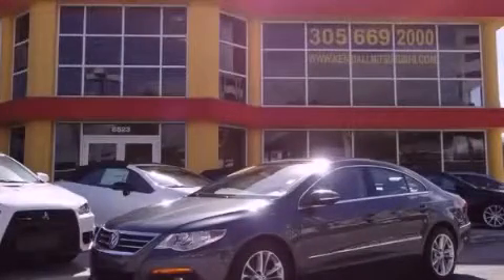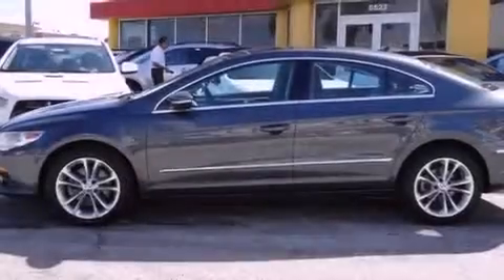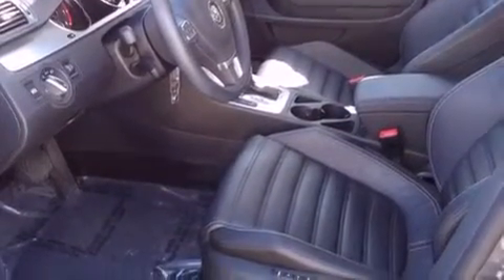This is a 2010 Volkswagen CC. It features a four-cylinder engine and an automatic transmission. Its top features include a sunroof, heated front seats, a low tire pressure indicator, and an electronically controlled differential.